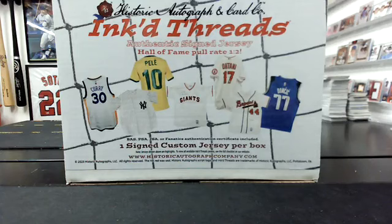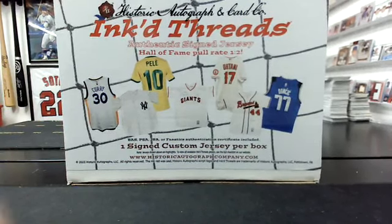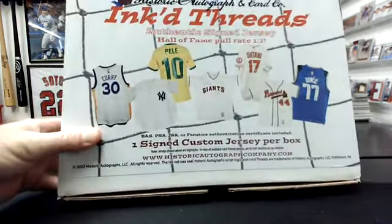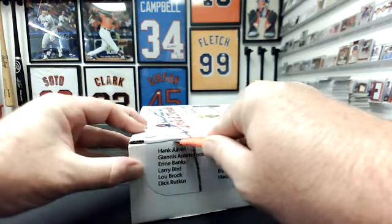All right guys, this is the 11th in a case of 14 on Inked Threads by Historic Autographs — one signed jersey in here. We're doing these as division breaks. This, I'll be honest, is the weirdest product I think I've ever opened; they've had just some totally bizarre names. Vivid is in three minutes, Nelson — it's right after this one.